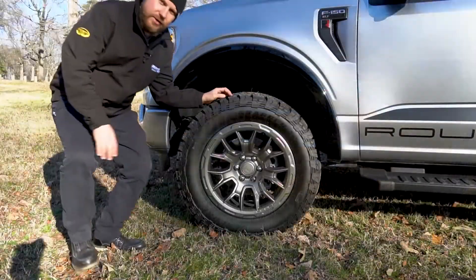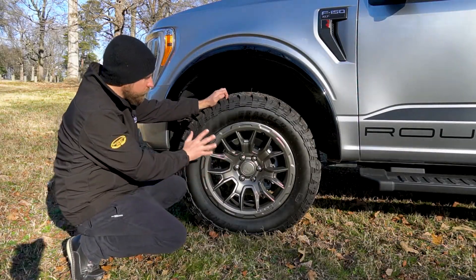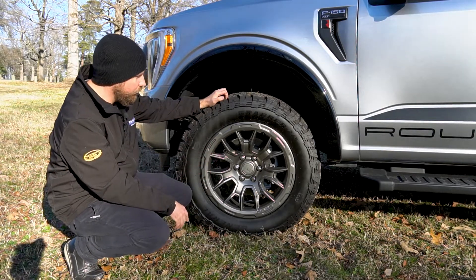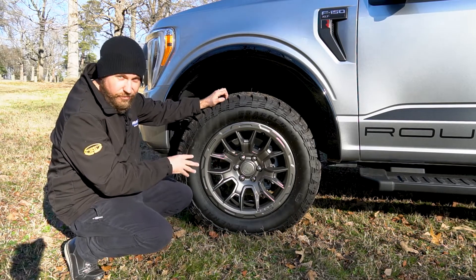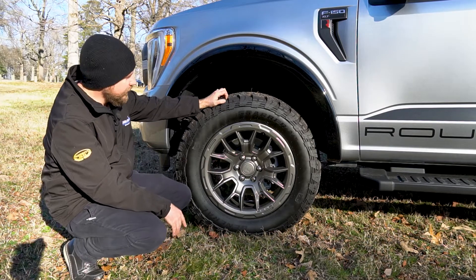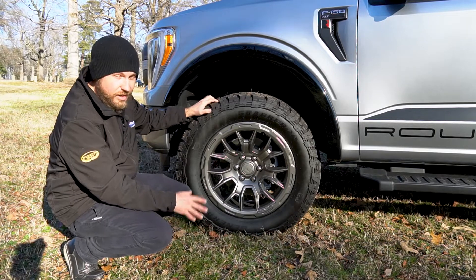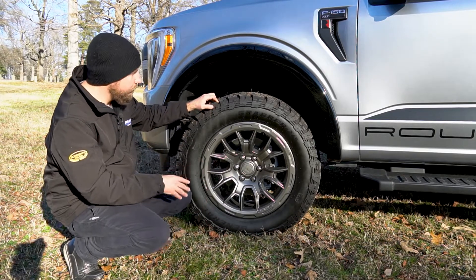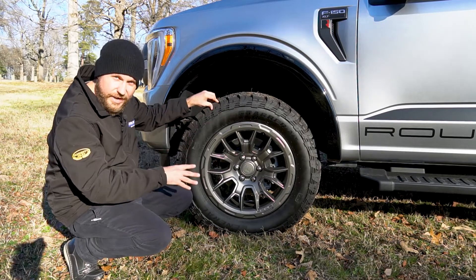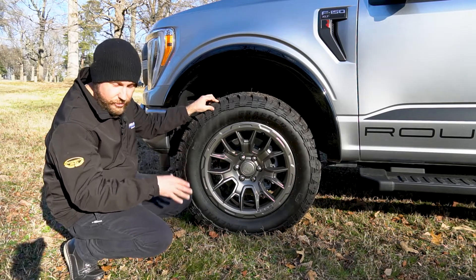Coming around the side, you'll notice these nice 20-inch satin gray Roush exclusive wheels, which give off a very fresh and modern vibe — much preferred over those overly busy black wheels that everybody puts on trucks these days. These are mated to Grabber ATX all-terrain tires in an aggressive fitment at 305/55R20, delivering great off-road capability without sacrificing on-road comfort, which I can attest to having driven this truck today.